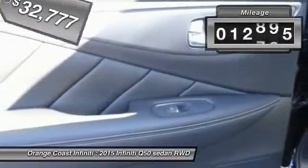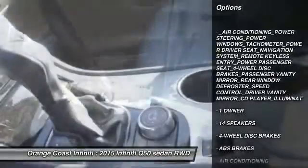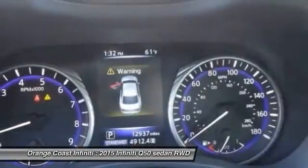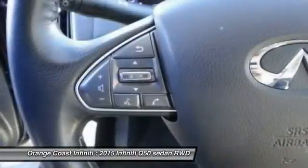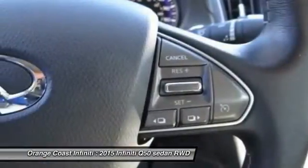This vehicle has less than 15,000 miles. Here are some of this vehicle's great options: power passenger seat, traction control, navigation system, leather wrapped steering wheel, dual airbags, air conditioning, front alloy wheels, power steering, four-wheel disc brakes, and compass.